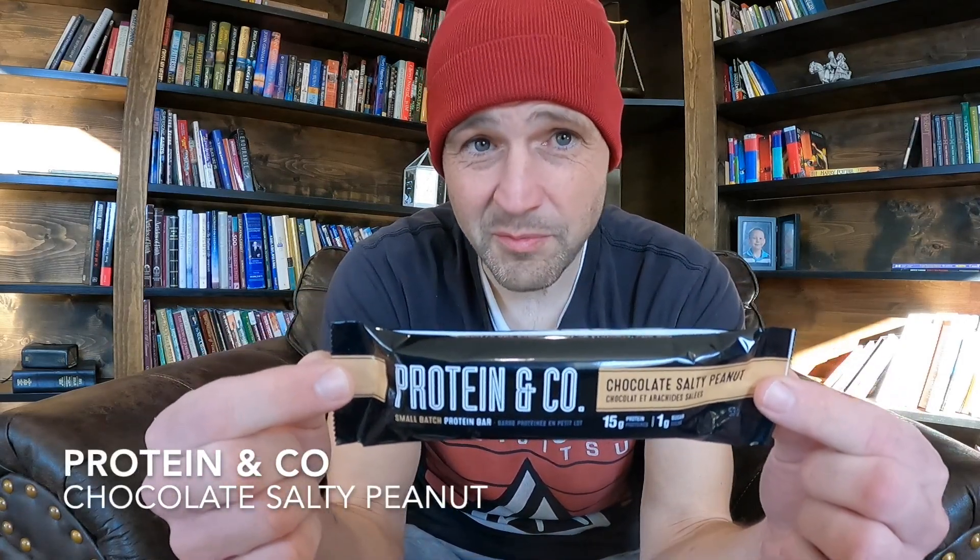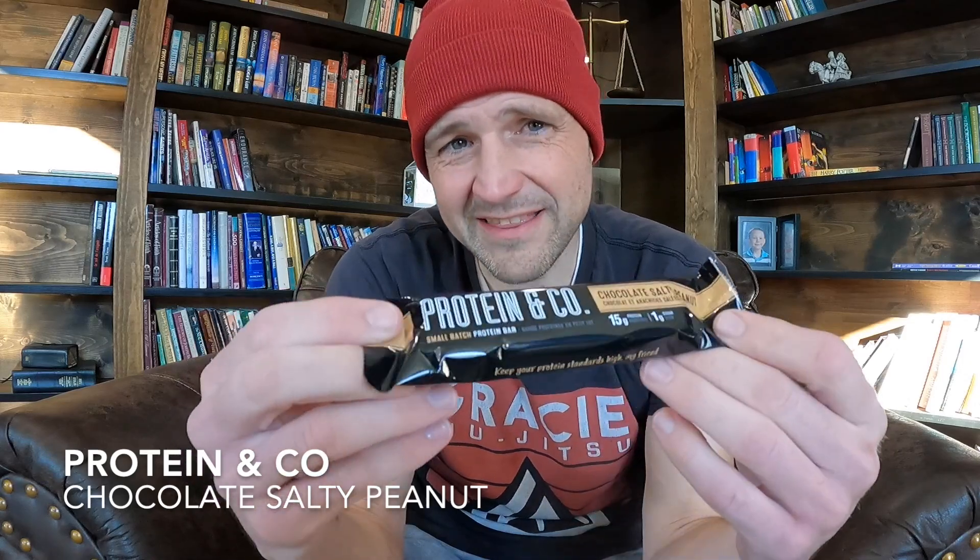How's everybody doing today? I'm here once again, I got another protein bar coming at you today. This one I found — I don't really like the name, kind of a goofy name — Protein & Co. I guess that's the company name. Small Batch Protein Bar Chocolate Salty Peanut.